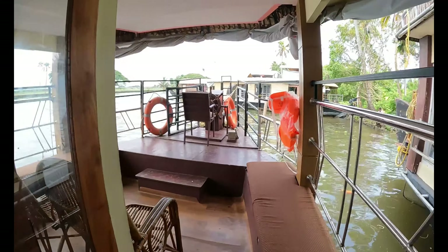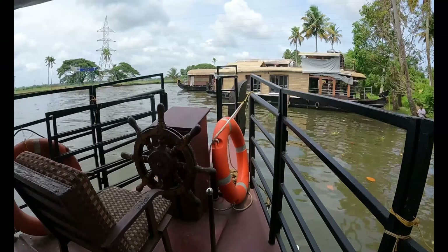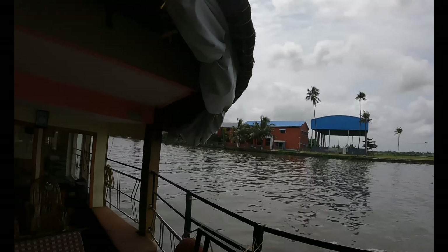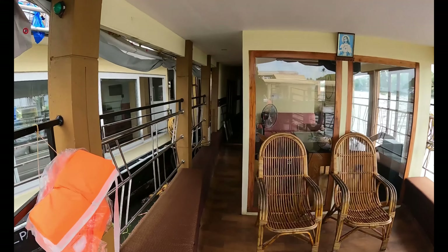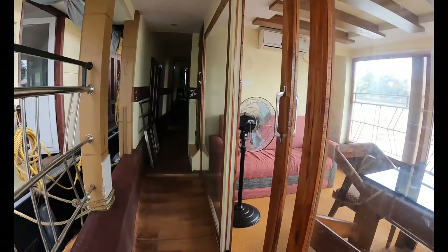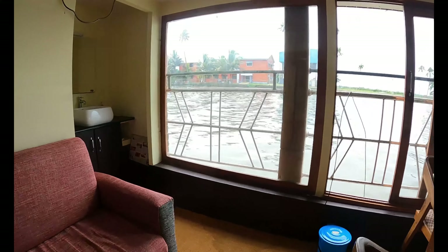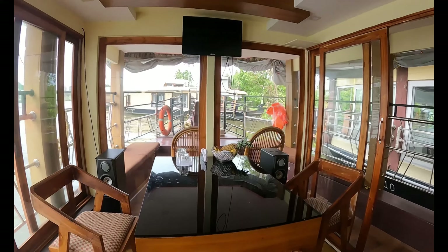Let me give you a quick tour of the houseboat. This is the driver area where the driver steers the boat — the view from here is just amazing. Here you can see two bamboo chairs where you can sit and gaze at the beauty. Inside there is a small sofa with a fan, a dining area with a small TV and speaker for entertainment.